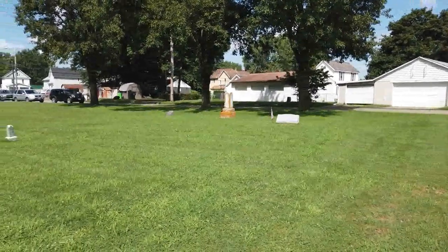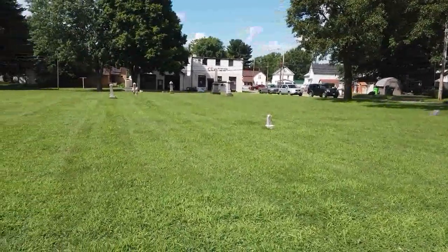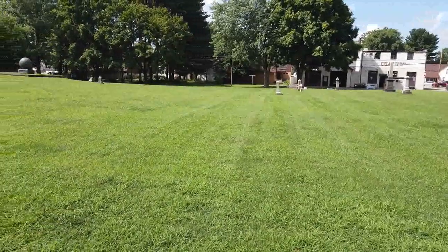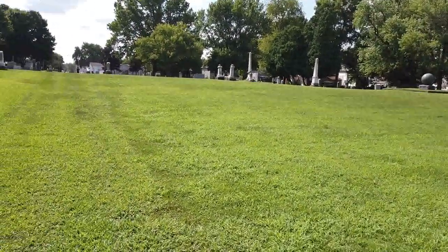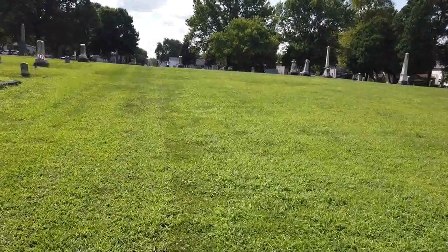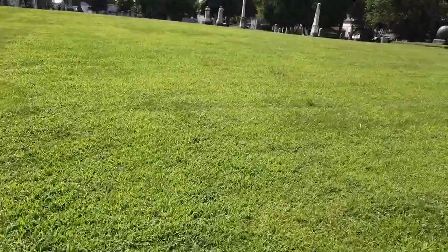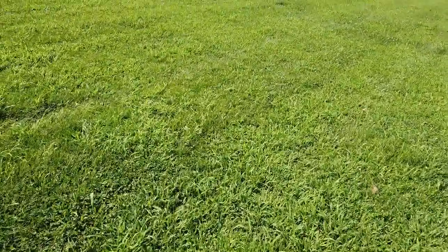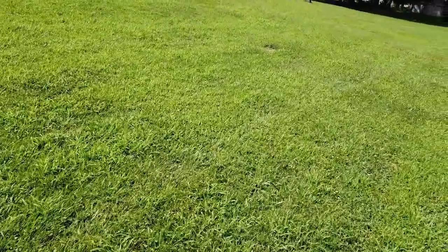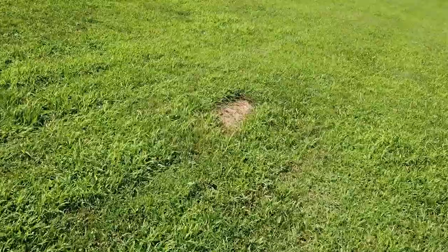Here we have an entire area where it looks like there are no graves — only a couple. You can see them sticking up out there. But I believe this whole area was filled with tombstones, because if I look out here in the grass, you can actually see these areas where there are tombstones.